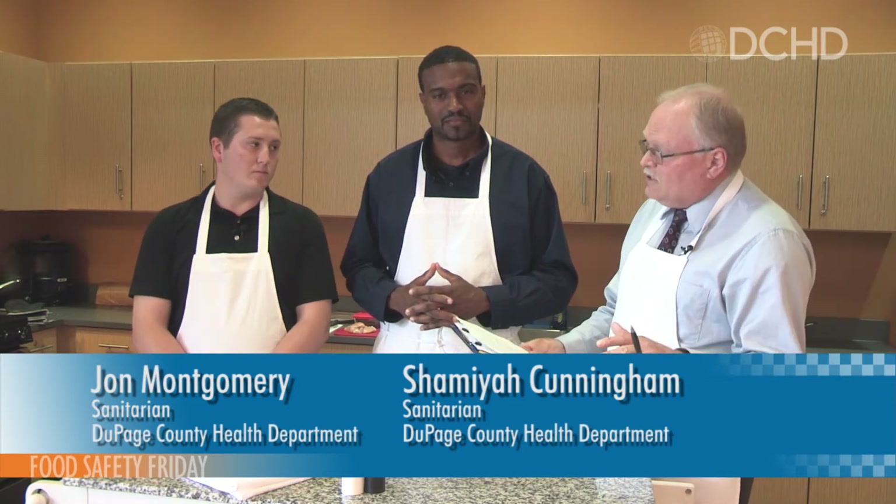Thank you both for agreeing to help promote food safety. John, the title sanitarians really says nothing to the average person because a lot of what you do is behind the scenes. What does a sanitarian do? Well, we're in the Environmental Health Services Division of the Health Department, and our primary objective is to focus on food safety. A lot of what we do is go into restaurants, working with owners, chefs, and kitchen staff, making sure they're following all the rules and regulations set up by the FDA to prevent illnesses from being spread.